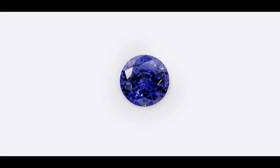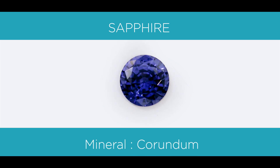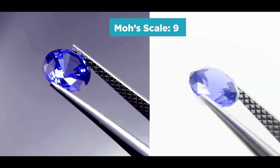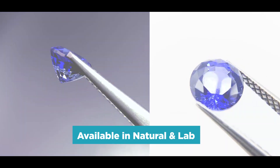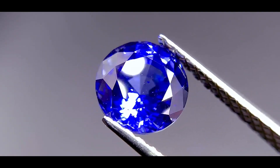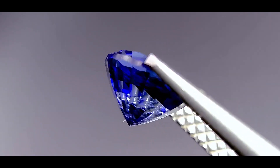The last gemstone I'll be going over, which is probably the most popular and most well-known of all blue gemstones, is the blue sapphire. The mineral it comes from is called corundum. The Mohs scale is a 9, so it's very hard compared to the other blue gemstones. It can also be found in nature and is also available in lab-created form. Out of all these gemstones, the sapphire is definitely the hardest in terms of the Mohs scale, and it's also the most popular and most well-known.